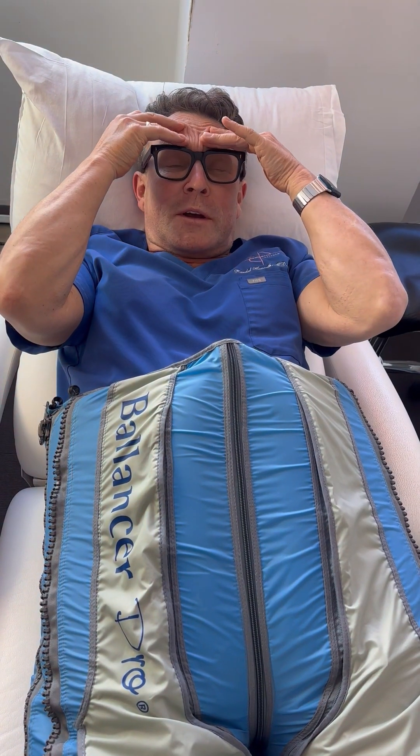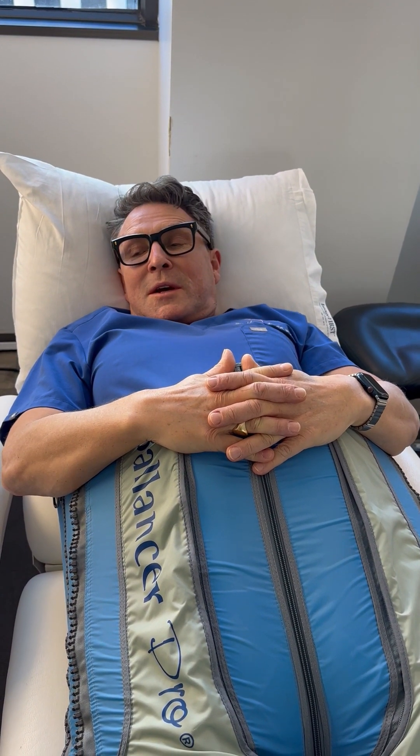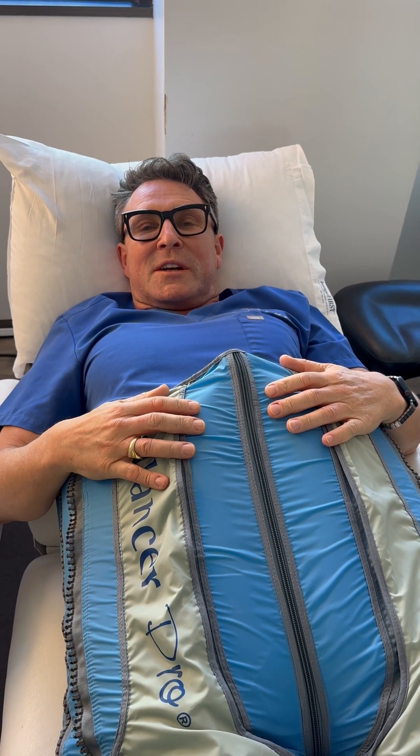Hello viewers, you may be wondering what I'm doing. I'm not sleeping on the job, even though I feel like it, because I am relaxing on this new device that we are offering exclusively at the Hayworth Institute. Katja, our new patient coordinator, brought this lovely device — the Balancer Pro — into the office. She's here as a concierge for new patients and has been to plastic surgery conferences and meetings across the globe, where this device was featured. I first saw it there but never really tried it until now.